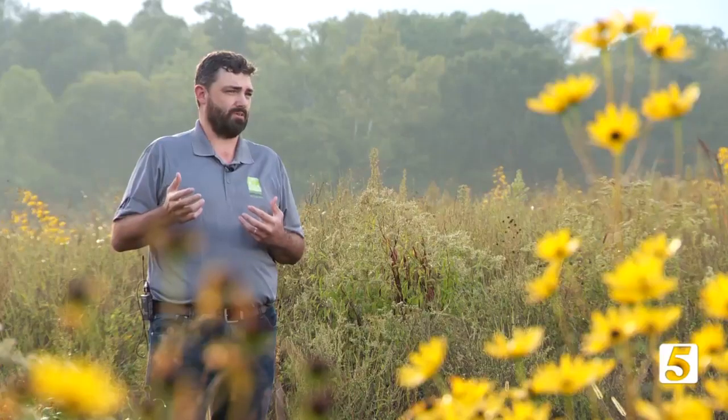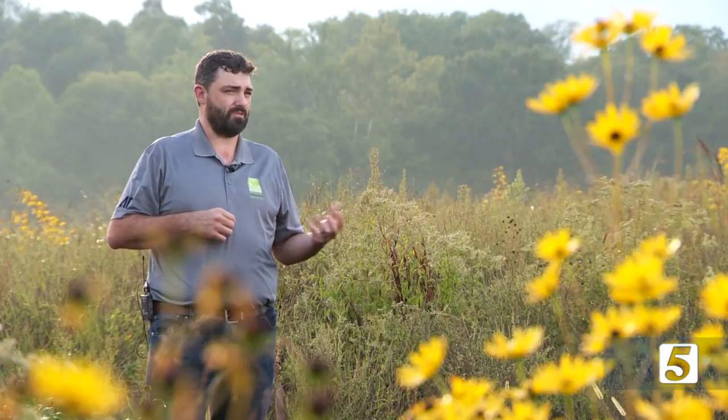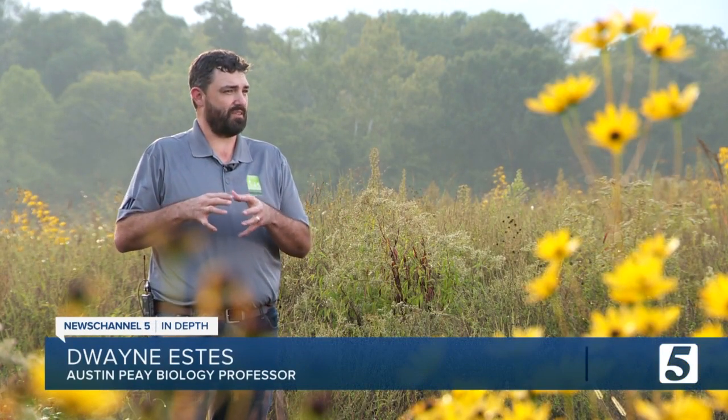Species like the northern bobwhite quail, grasshopper sparrow, Henslow's sparrow — a whole host of birds. If they didn't have this habitat, they would have nowhere to go. They have to have this kind of habitat.